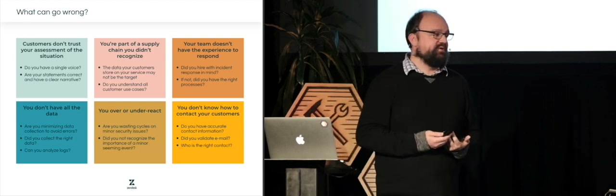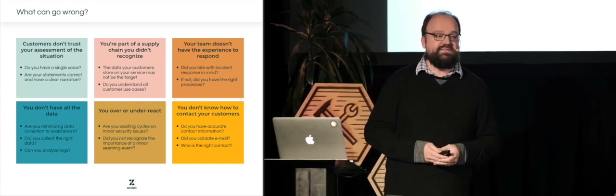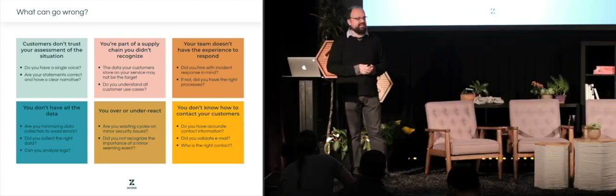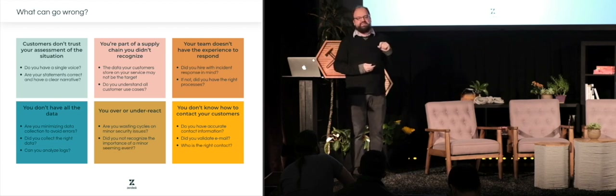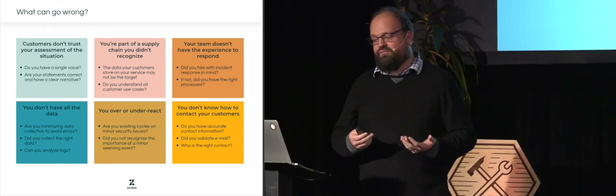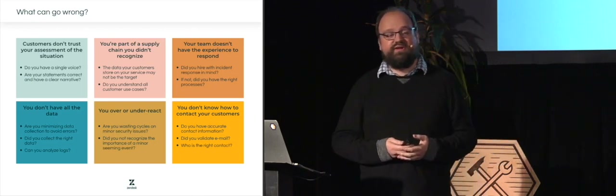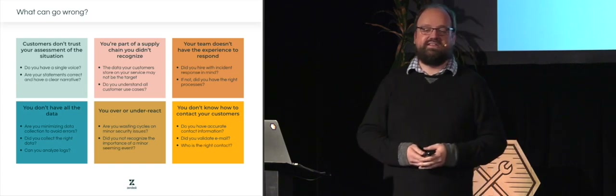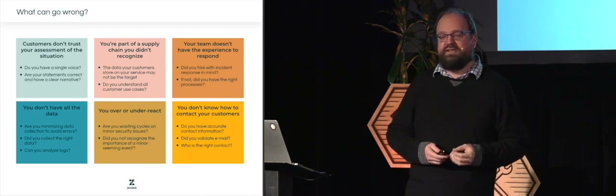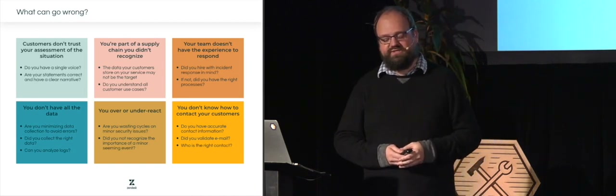Your team may also simply not have the right experience to respond — if you've never gone through an incident before, there's a lot of opportunities to learn. Quite often you won't have all the data; we generate tons of logging data but don't always have the time, space, or knowledge to analyze it. You may also have under- or overreacted. Maybe you thought it wasn't as important as it ended up being, or you went out and realized the impact was lower. It takes knowledge and experience to understand the true severity, and preparing for that as you build your program is very valuable.